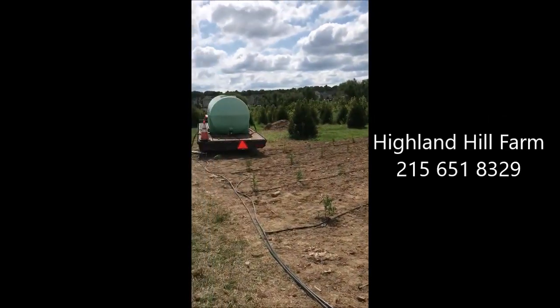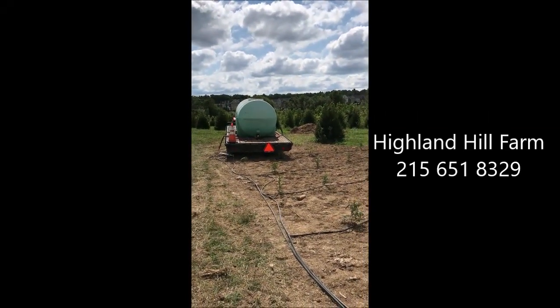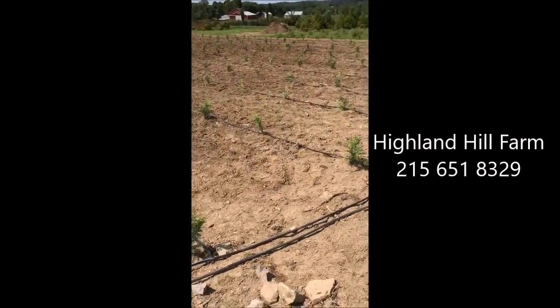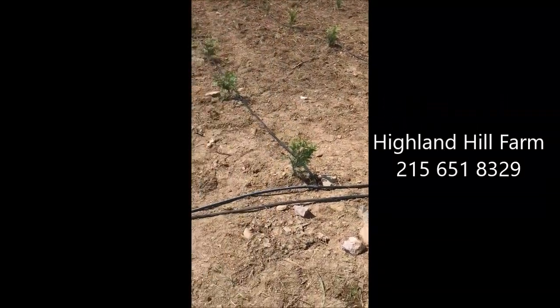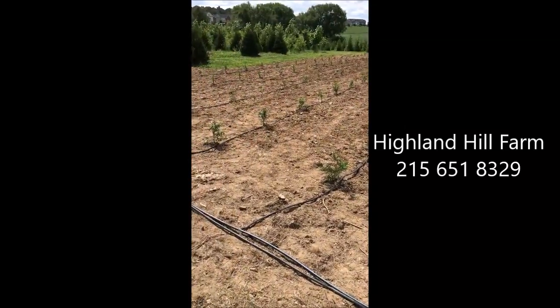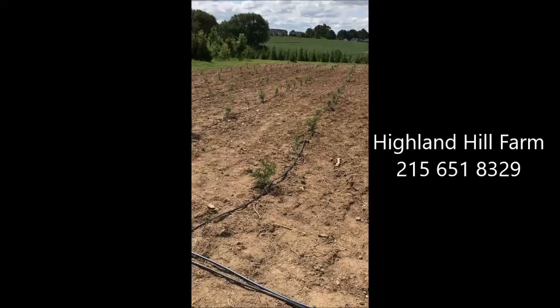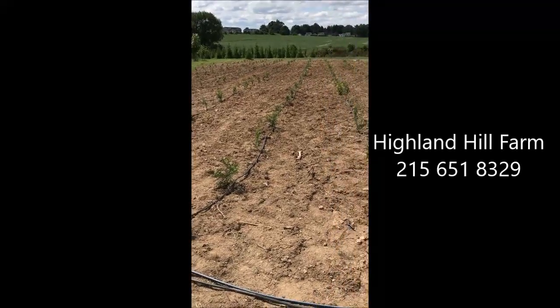We feed it from a large tanker that we pull in on our tractor. This field with the 500 or so trees is divided into two sections so that the water pressure will be better, instead of one big section being fed by one small line — we have two lines feeding the whole area.